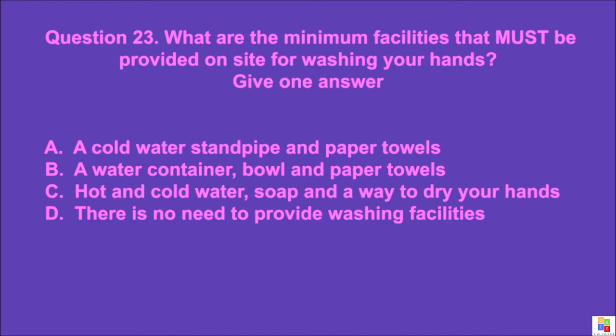Question 23: What are the minimum facilities that must be provided on site for washing your hands? Give one answer. A: a cold water standpipe and paper towels, B: a water container, bowl and paper towels, C: hot and cold water and a way to dry your hands, D: there is no need to provide washing facilities. The correct answer is C.